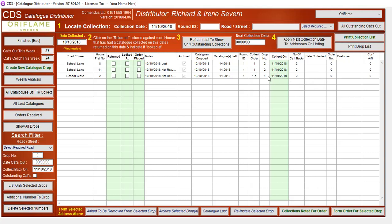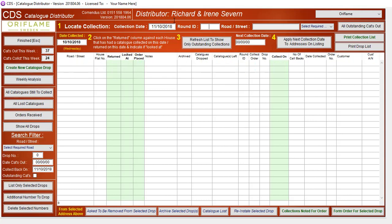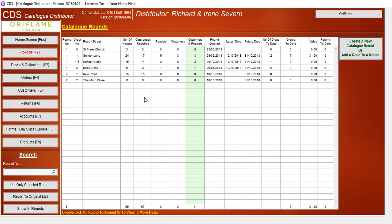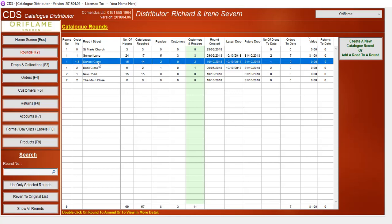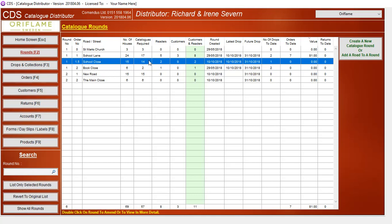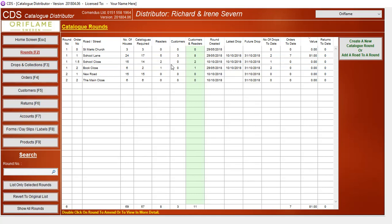If you notice, it was saying collect on the 11th. If I refresh the list for the 11th, they're no longer there because the system has now boxed them off. Let's have a quick look at what that's done to my rounds. If I go to the round listing and look at School Close, we can now see there are some archives in there. Double clicking on it — it wasn't returned, so it's come off the list and won't be added to the next drop. Same with School Lane.